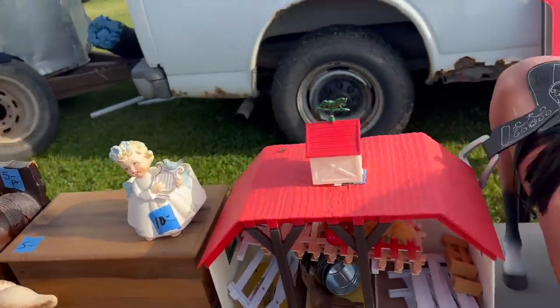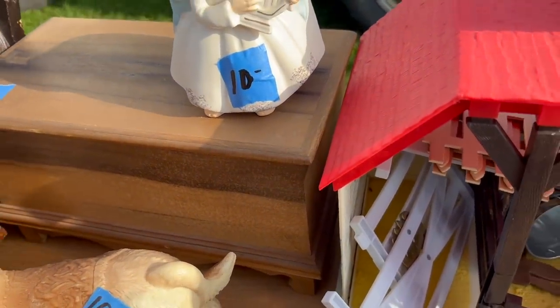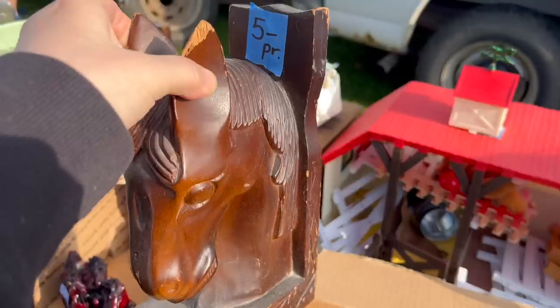I have my eye on these horse head bookends. We're going to have to grab these. Where my store is, there are a lot of horse people. They love their horses and they'll come in and ask me, do you have anything that has horses on it? So we are going to have to get these because they're going to go crazy for them. I actually painted these white when I got home and did some black wax on them, and they came out fabulous. They sold the following week.